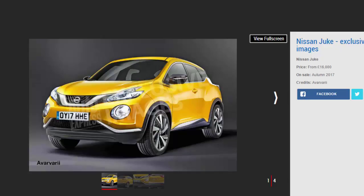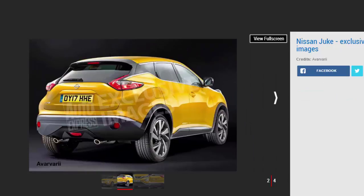The original Nissan Juke has been a huge success for the brand and arguably started a niche that has exploded into the national consciousness. The supermini SUV class has come on leaps and bounds since the trend started, and the Juke has come under a lot of fire from cars like the Peugeot 2008 and the Renault Captur, while even premium cars like the Audi Q2 have gotten in on the act. The next-generation Nissan Juke is set to arrive soon, improving on the current car's formula to take the fight to the slew of new rivals.